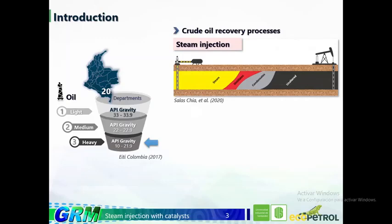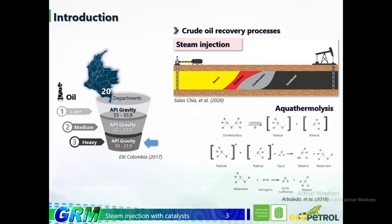Therefore, the oil industry needs to develop more efficient enhanced oil recovery methods such as steam injection. This process has great potential and is commonly used in the heavy oil field. Since it generates an increase in temperature, a hot fluid is injected to transfer thermal energy to the crude in order to reduce viscosity. This process gives rise to a reaction known as aquathermolysis, which involves physicochemical mechanisms in the crude oil, since increasing the temperature generates changes in both its molecular and physical structure.